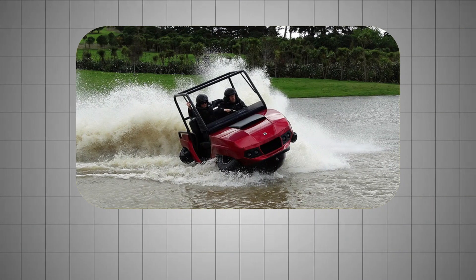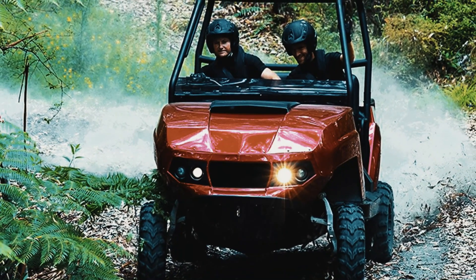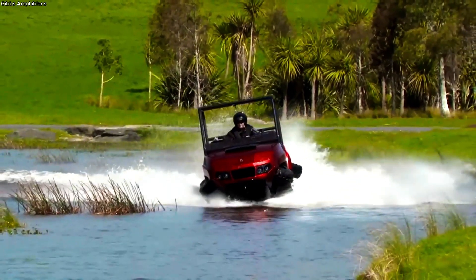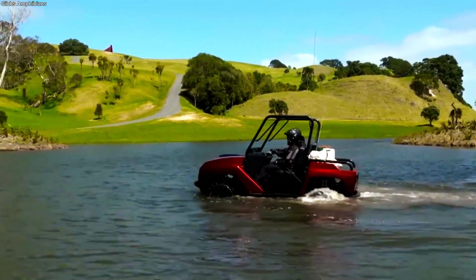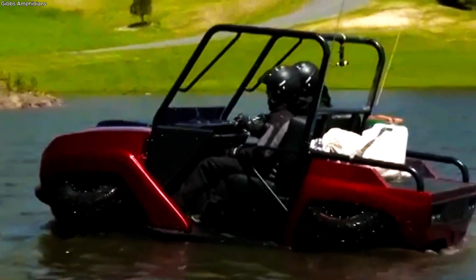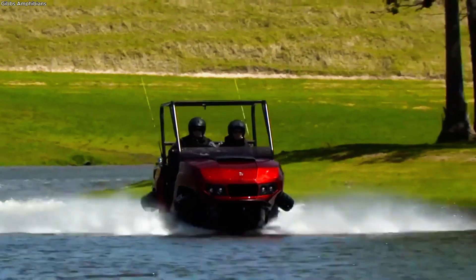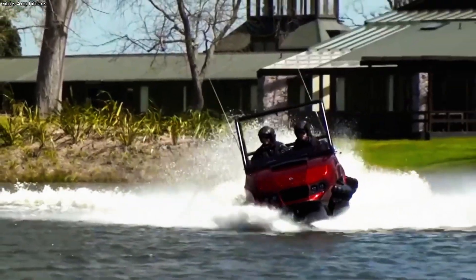Another innovation from the same company is the TerraQuad. It resembles a rugged side-by-side off-road vehicle, complete with a roll cage and seating for two. On dirt trails, it charges ahead at speeds approaching 80 kilometers per hour. Hit the shoreline, and with a quick mechanical shift its wheels retract into the body to reduce drag — moments later it's skimming across the water at over 60 kilometers per hour. Built for strength and stability, the TerraQuad can handle demanding terrain one moment and wide open bays the next.